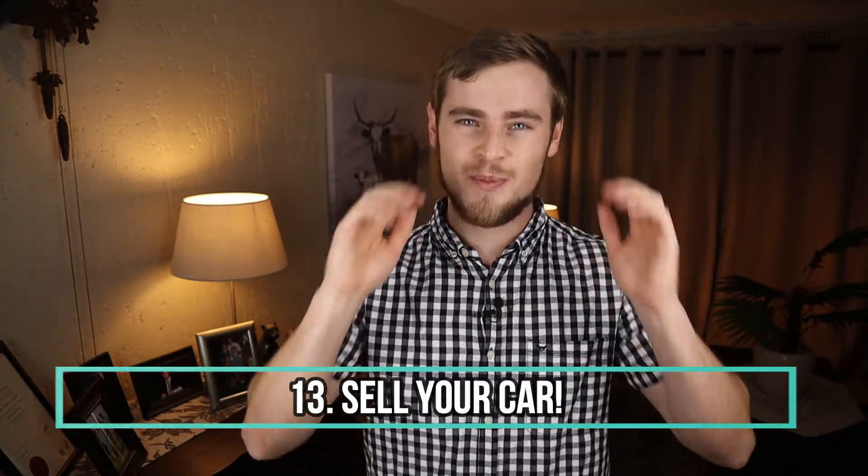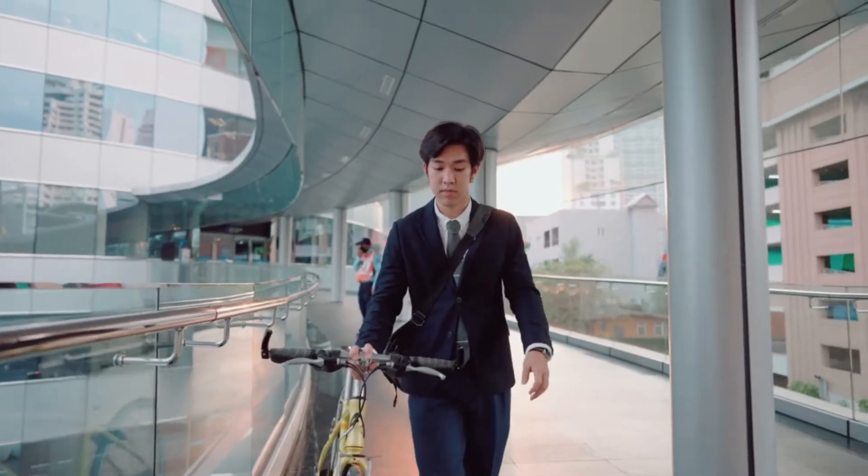And as a bonus tip, number 13: sell your car. This is a 100% effective way to save fuel, as you won't be needing to buy it anymore. If you can, cycle or walk to work. I know this is not always possible for everyone, but even if you have two cars and you can get by with only one, then sell the other car. Not only will this save you money on fuel, but also on insurance, car payments and repairs. Plus, you'll get some healthy exercise — so it's kind of a win-win.